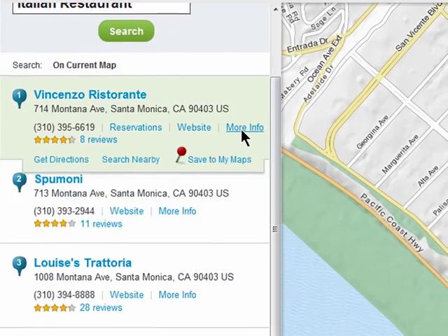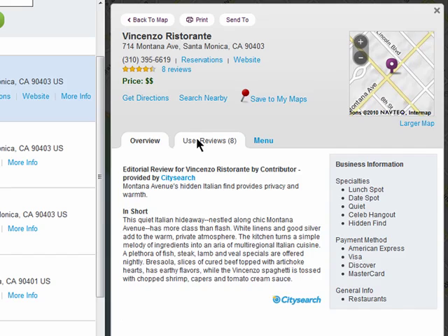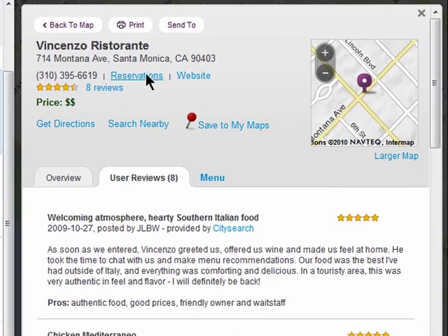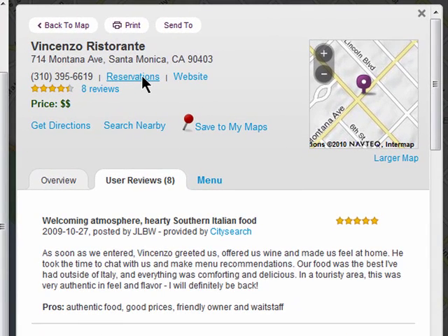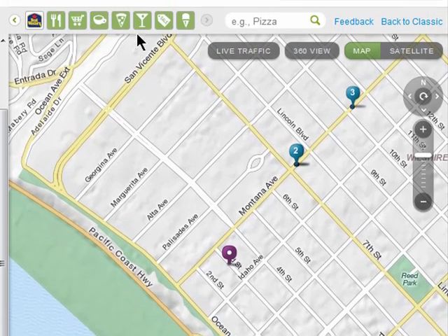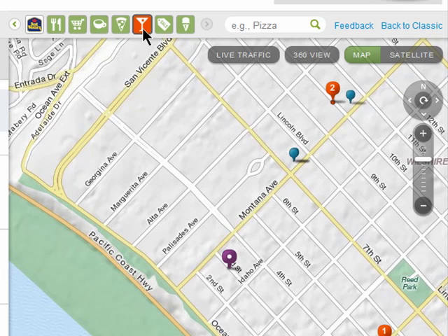You can choose to view more information like user reviews in the menu, and if they use OpenTable you can click on the link to make reservations. This allows for much cleaner searching when you're not sure of where things are in a specific area. You can also use the quick icons to find things like bars and grocery stores within the same current map.